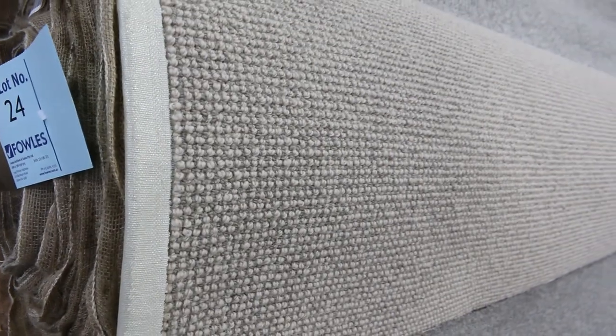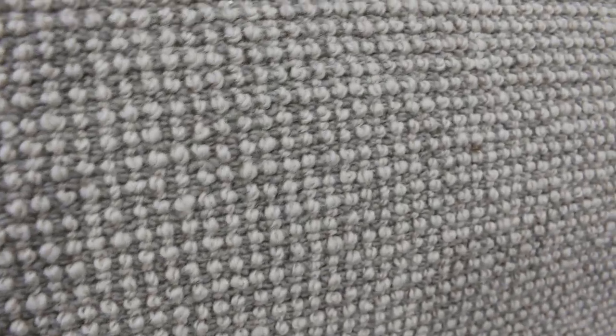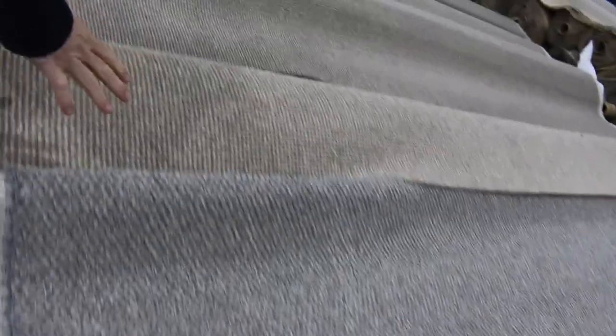Onto our roll ends now — have a look at all the colours. We've got nylons, wools, twist piles, loop piles, all different colours, some really nice high quality carpet. Slot number 24 is 100% wool — 24 metres. Normally retails around $160 a metre, we'll be starting from $30 a metre, will probably sell for around $30 to $40. Then we get into these nice SDN loop piles, which are good hard-wearing carpets. Lot number 29 — around 18.7 metres — we'll start it at $30 a metre, probably sell for around $30 to $35.